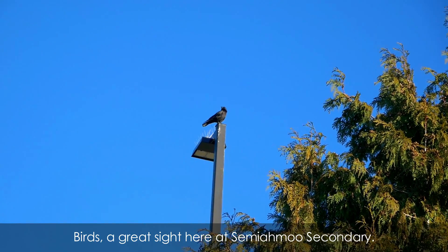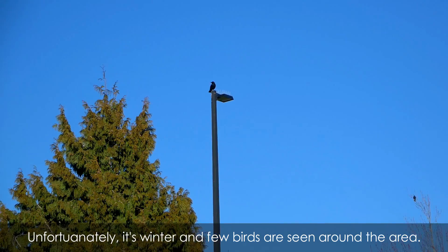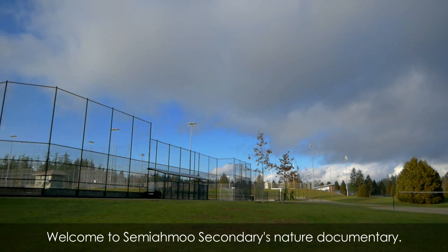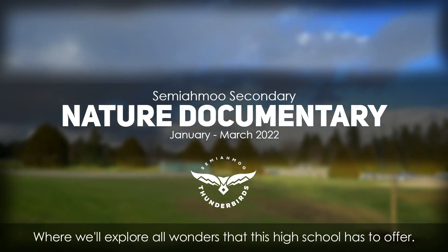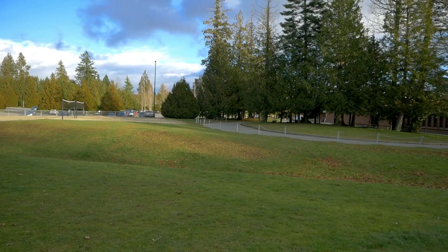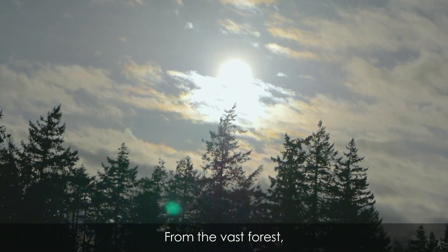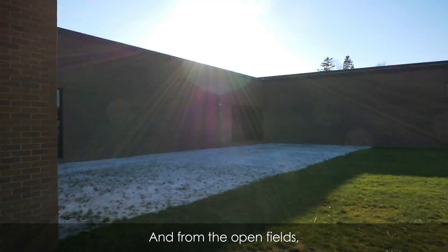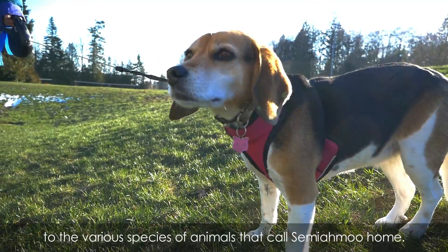Birds, a great sight here at Semiyamu Secondary. Unfortunately, it's winter and few birds are seen around the area. Welcome to Semiyamu Secondary's nature documentary, where we'll explore all the wonders that Semiyamu Secondary has to offer — from the vast forest to great architecture, and from the open fields to the various species of animals that call Semiyamu home.